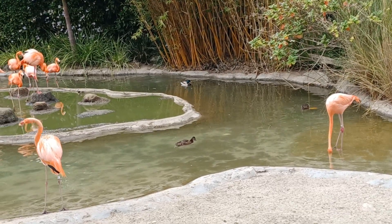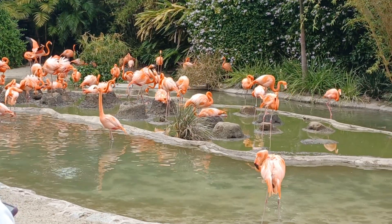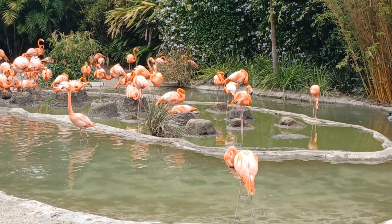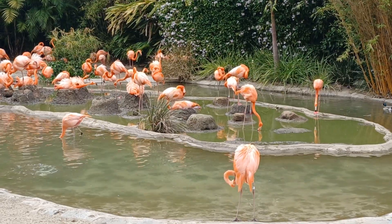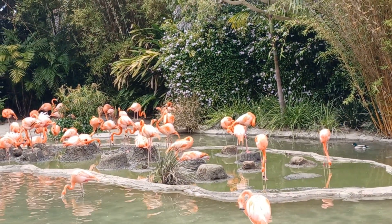Flamingos make their nests out of mud, but there are all types of flamingos — from the American, greater, and lesser flamingos.